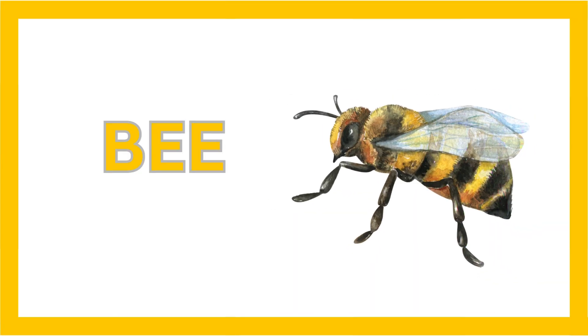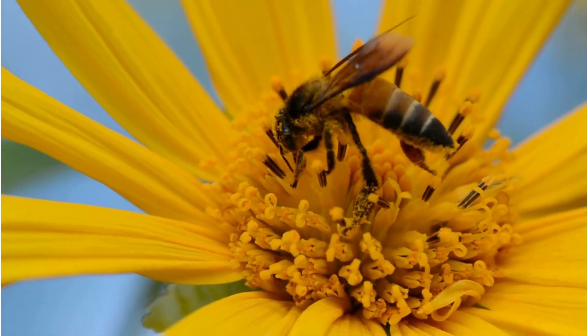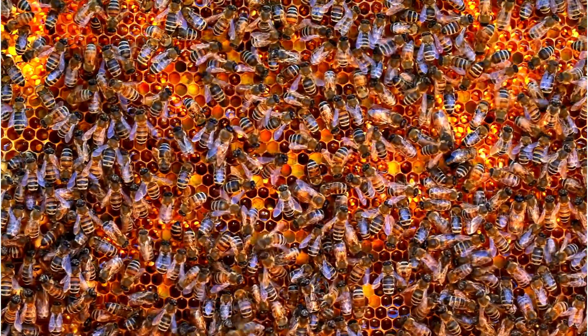It's time to meet the bee, one of nature's most important pollinators. These hard-working insects live in hives and create honey while helping flowers grow.